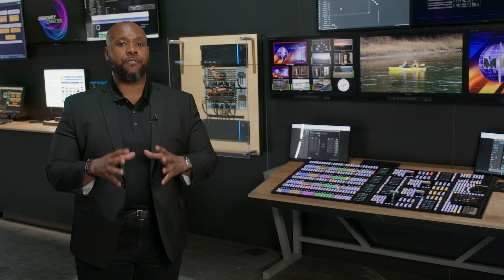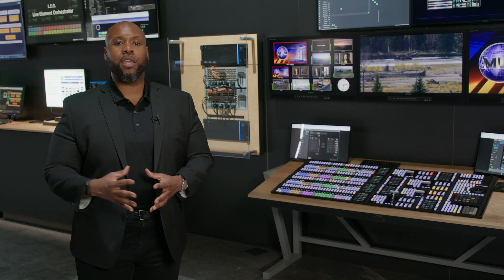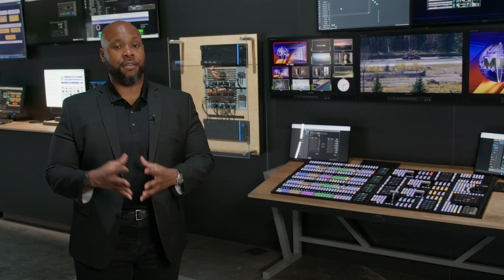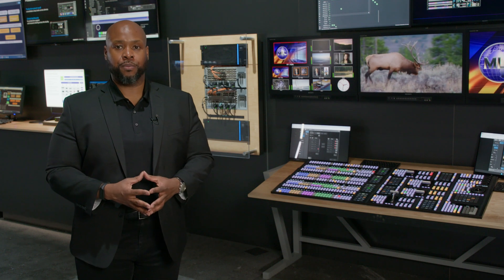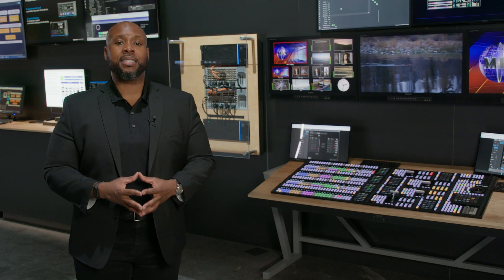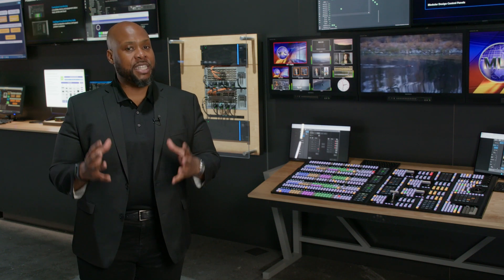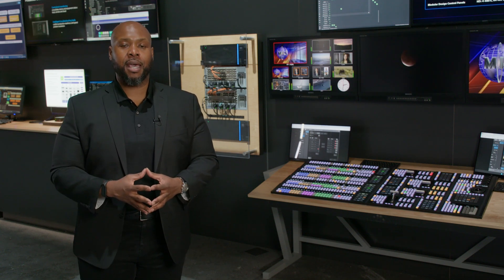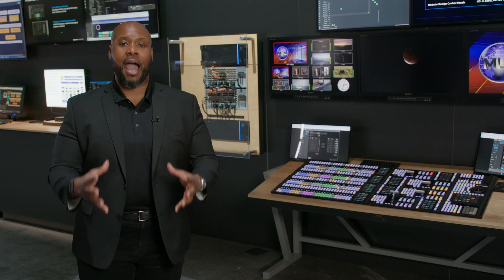The M2LX is a solution that virtualizes all of your live production capabilities, allowing media organizations to implement a switcher in a virtualized server on premises or in the cloud. In addition, the M2LX can be combined with the ICPX control panel so that a traditional switcher control surface can control a software-based platform, truly offering a hybrid workflow.